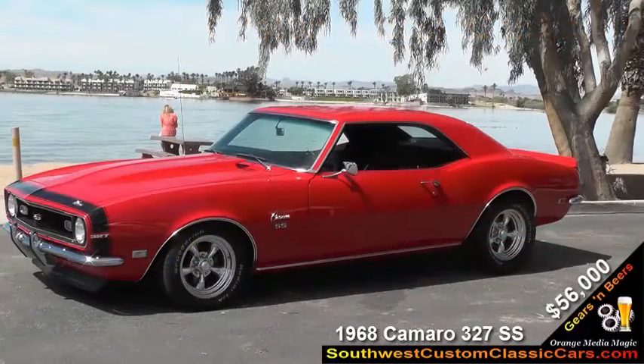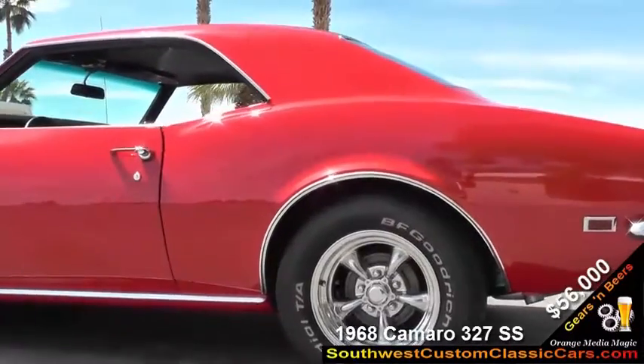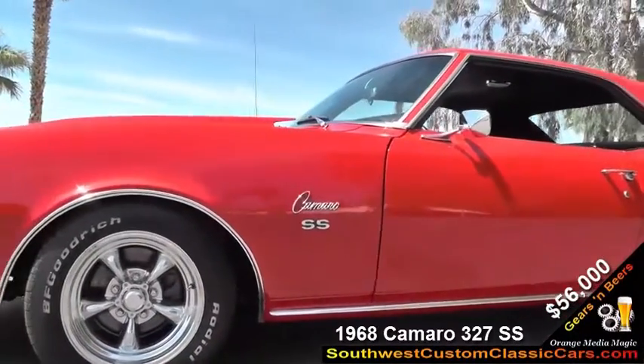It's a 1968 Camaro — a full restoration, off the frame, painted on a rotisserie. The tank's about 10 years old. The interior's been all replaced and redone.